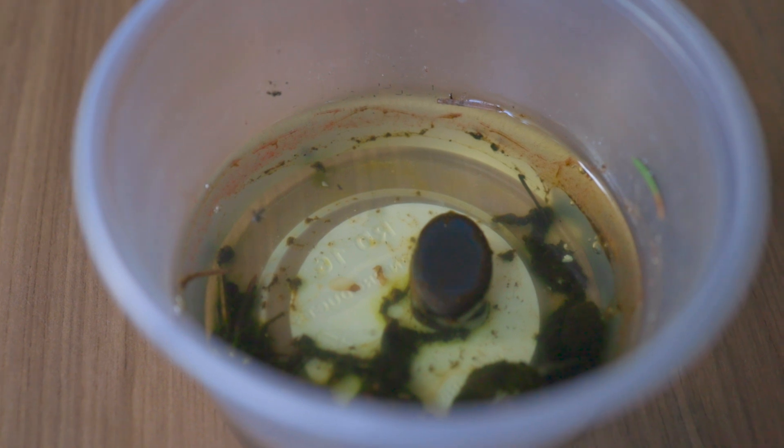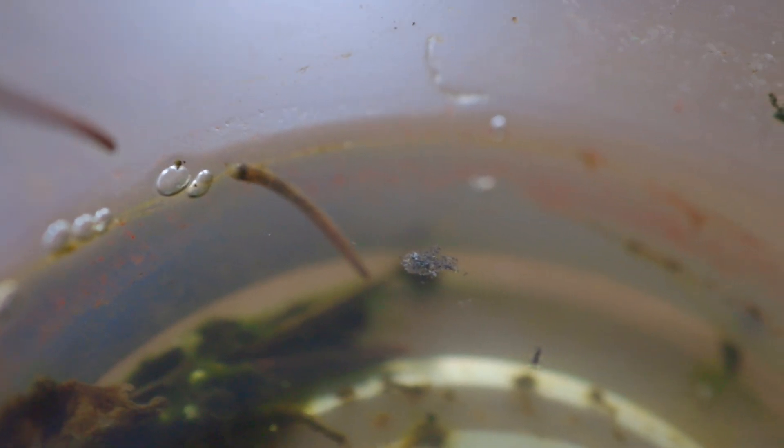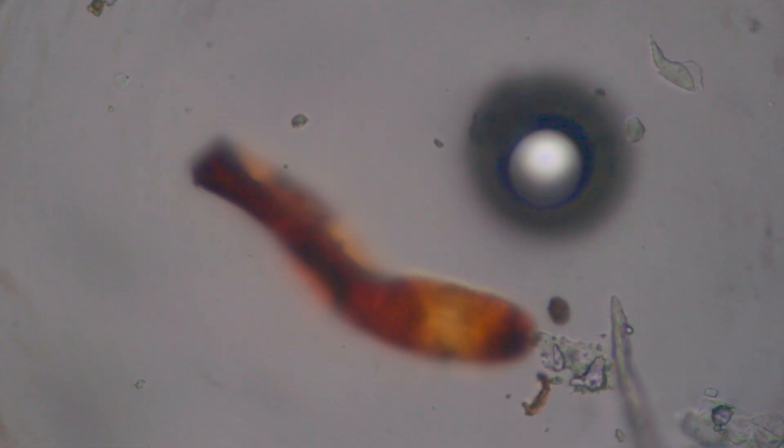Before I took a sample from the bottom of the cup, I decided to take a look at the debris floating above the surface first. There are lots of things to look at in it. You can see insect parts like legs and antennas.